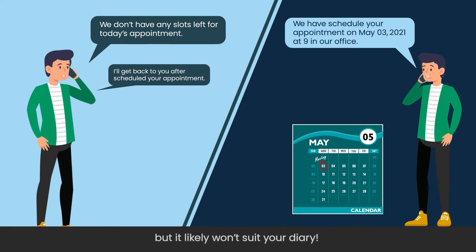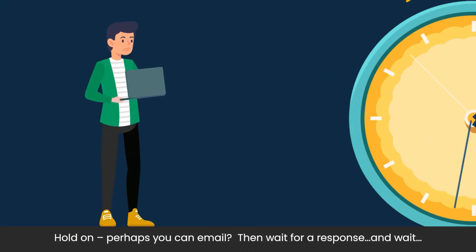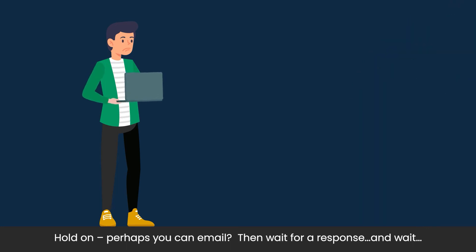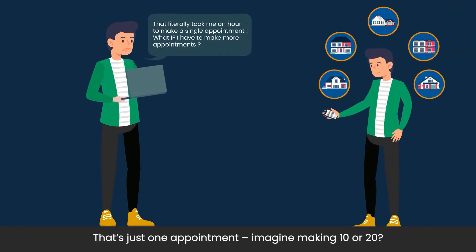You'll get an instant response, but it likely won't suit your diary. Hold on, perhaps you can email, then wait for a response and wait. That's just one appointment. Imagine making 10 or 20.